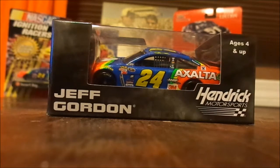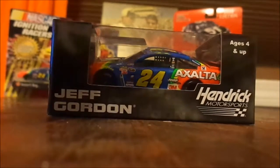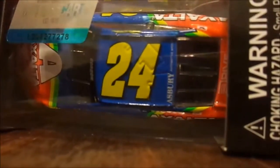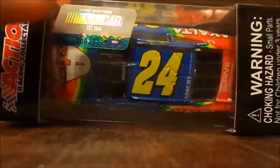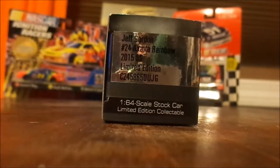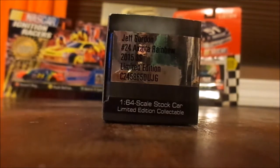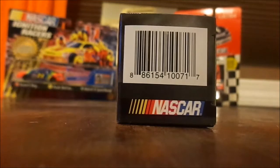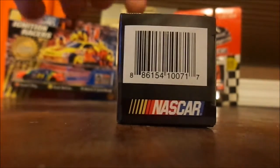The boxes say the driver's name, Jeff Gordon, and the team, Hendrick Motorsports. You can see through to the car and the top of it. There's a little code you can use to win stuff, and it tells you what it is: the 24 Exalta rainbow, the 2015 Chevy SS, and there's a little barcode.